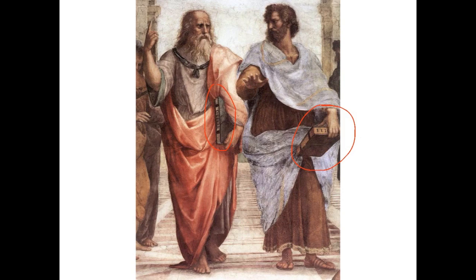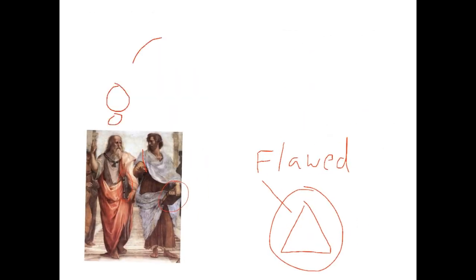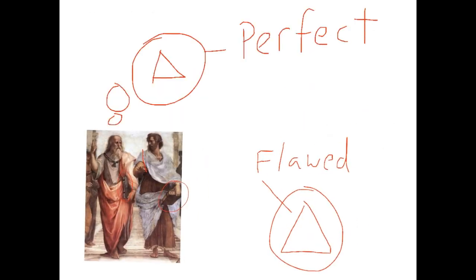Plato points upwards as a reference to his ideal forms. For Plato, mankind should focus its intellectual energy on those things comprehensible by the human mind. Our senses, our body, is flawed, and earthly things are temporary. A triangle built in the physical world could never be perfect, and it's destined to crumble. The ideal triangle, however, has properties and patterns that are as true for the Egyptians as they are for us.